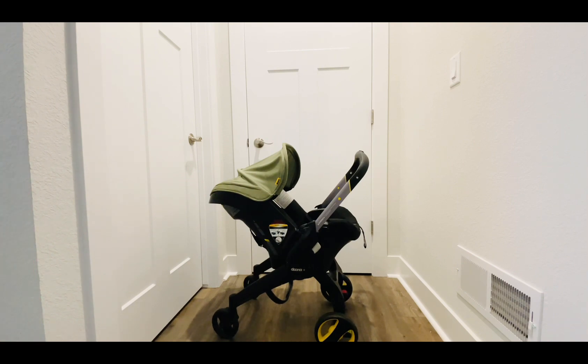Number four: it has a very small handle. Number five: it's very low to the ground, and usually after having a baby it's not possible to bend down, so it becomes useless. Number six: it has a very small size — if you have a big baby, you'll have to buy a new stroller within just a few months.